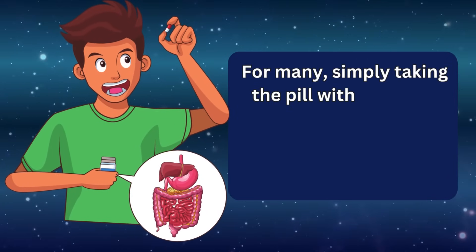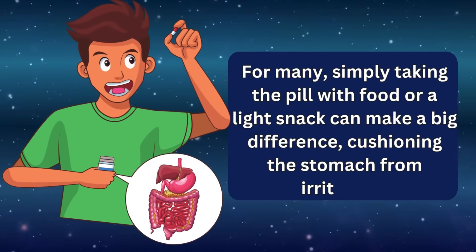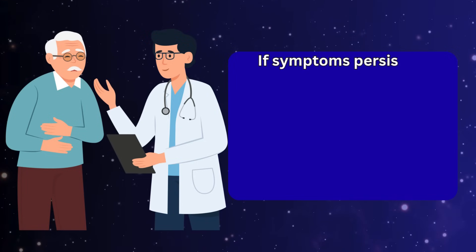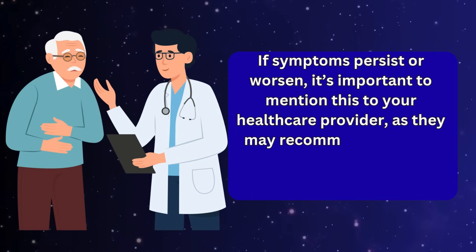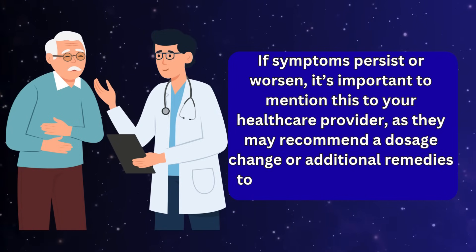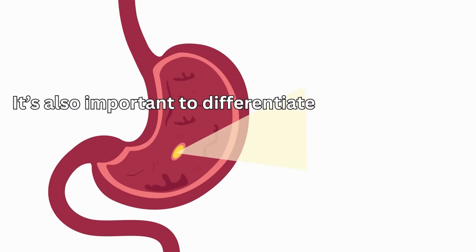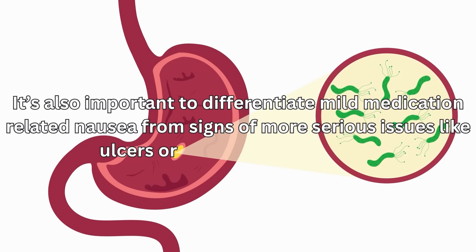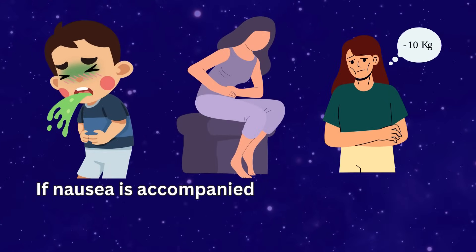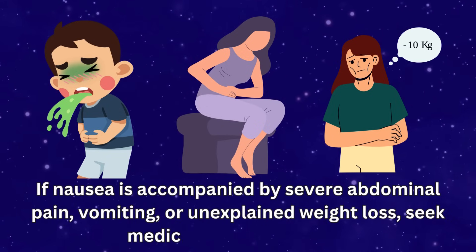The good news is that nausea or stomach pain related to amlodipine usually improves over time as your body adjusts to the medication. For many, simply taking the pill with food or a light snack can make a big difference, cushioning the stomach from irritation. If symptoms persist or worsen, mention this to your healthcare provider, as they may recommend a dosage change or additional remedies. It's also important to differentiate mild medication-related nausea from signs of more serious issues like ulcers or gallbladder problems. If nausea is accompanied by severe abdominal pain, vomiting, or unexplained weight loss, seek medical advice promptly.